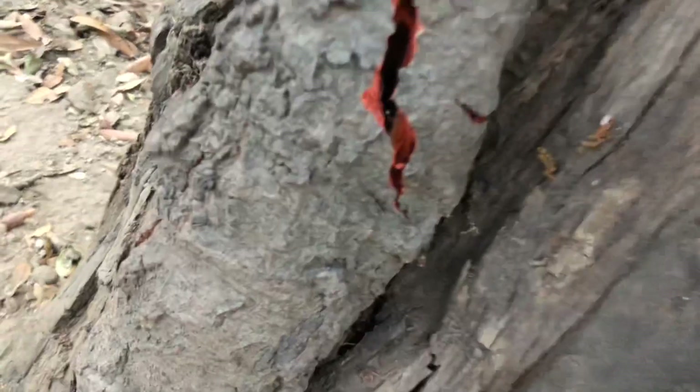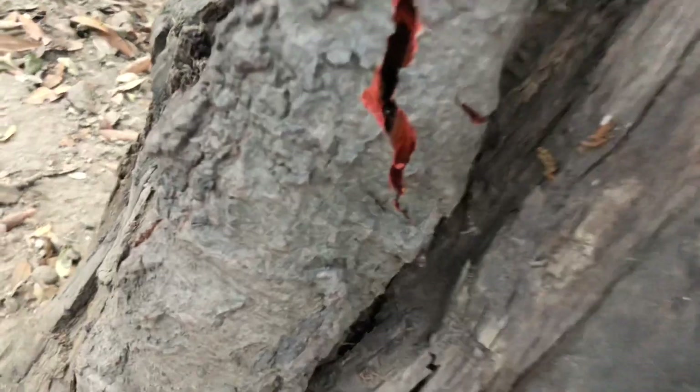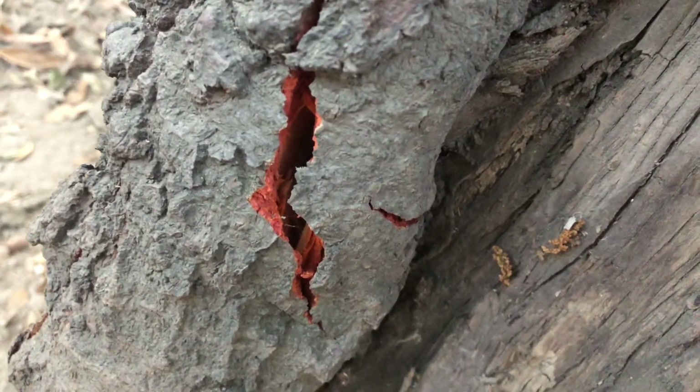Now this piqued my interest. The tree bark, or the periderm, is ash gray, but inside the wood is a blood orange color. Let me know what you guys think.